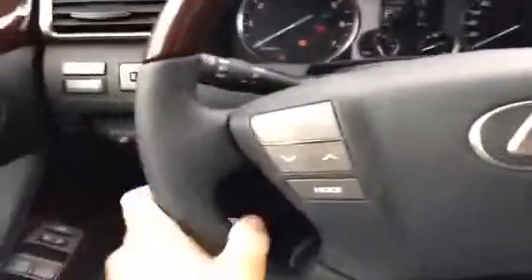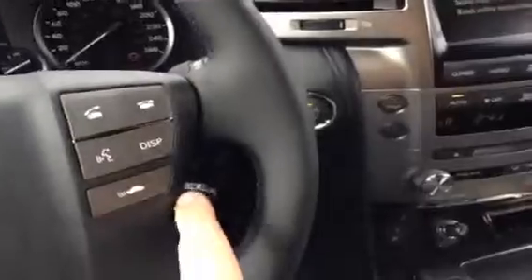It is a push-button start, so we're just going to turn on some of the lights in here and take a look around. You do get the wood grain trim with the leather wrapping on the steering wheel. Audio controls over here on the left, Bluetooth on the right, cruise control on your lower right.